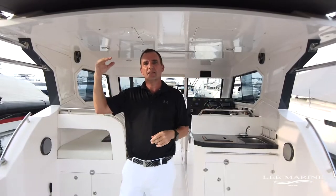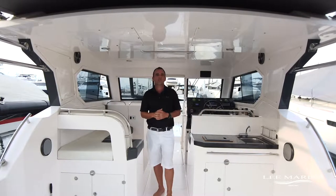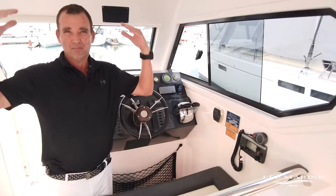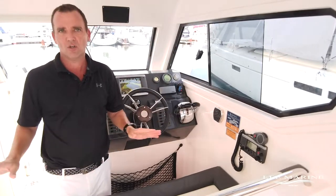We also have a custom extended Bimini which shades this whole area, so rain, hail or shine you're really going to be protected from the elements. The strong feature is certainly the hard top and the extended Bimini — without doubt you're going to be comfortable.